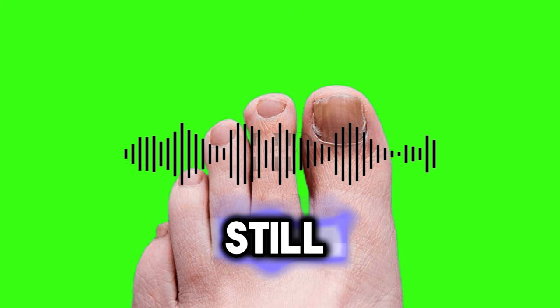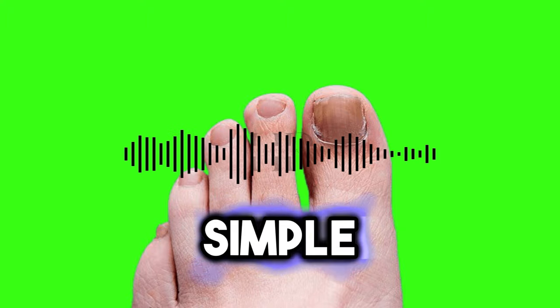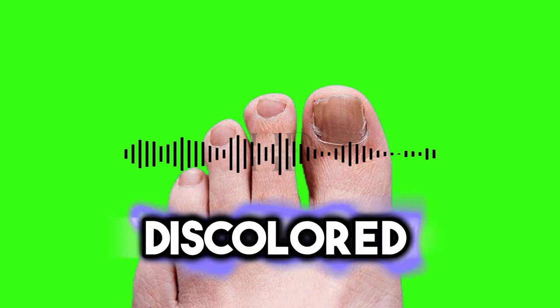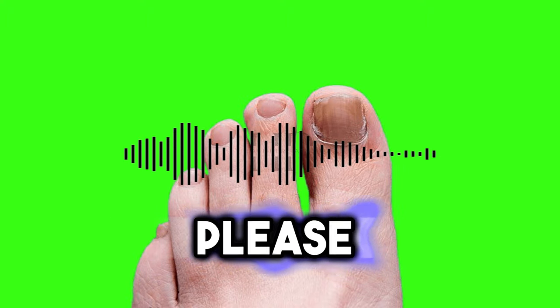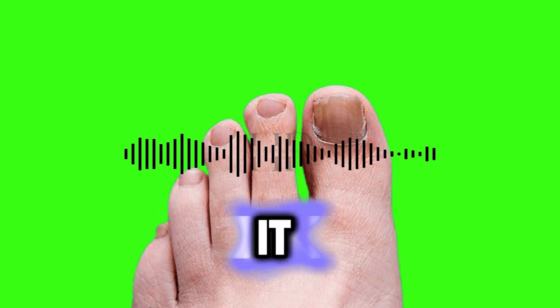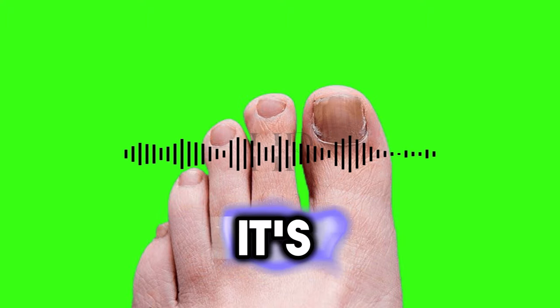So while this is still available, watch the short free video and start using this simple three-minute shower technique to free yourself from the humiliation and embarrassment of having thick, discolored and cracked toenails and transform your well-being and life forever. Please be aware that this video may be removed at any moment — Big Pharma is actively pushing to have it taken down from the internet. Learn more now before it's too late.